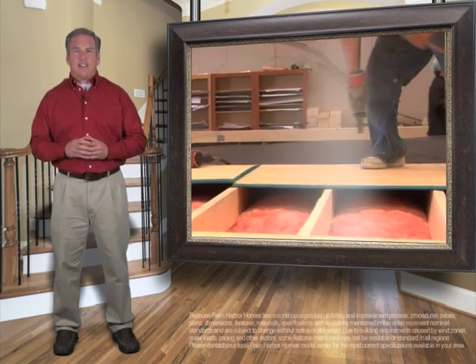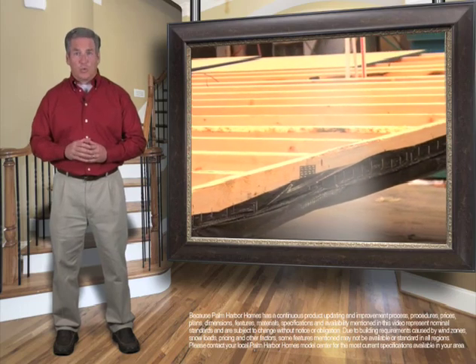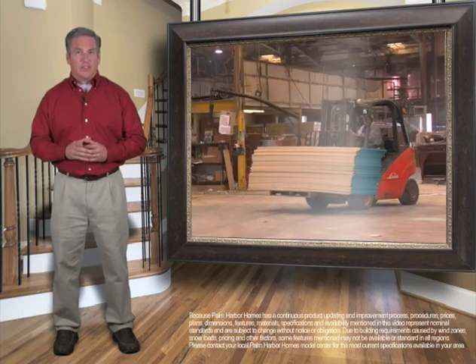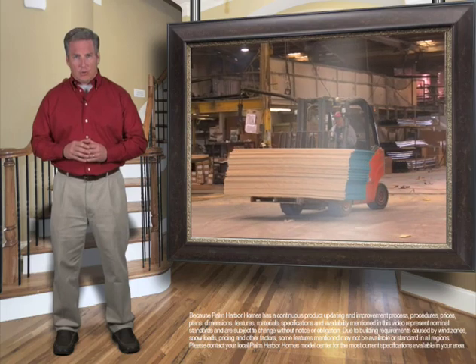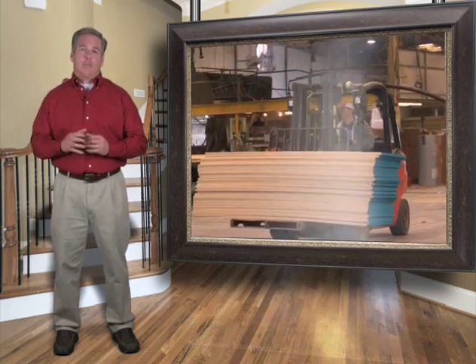Decking is mechanically fastened and glued to framing members for extra strength so floors won't squeak. Also, you won't find cheap particle board flooring in our homes — it can disintegrate with the smallest amount of moisture.